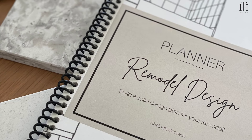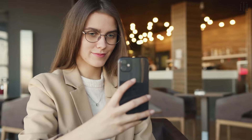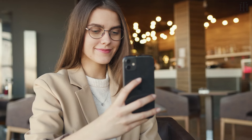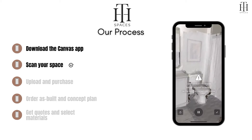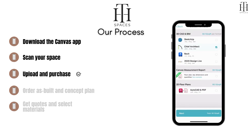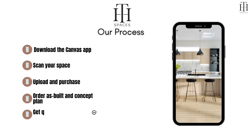You can also purchase their remodel design planner to organize and budget your project. The process is fast and easy. All you need is an iPhone with LiDAR camera. Download the Canvas app, scan your space, upload and purchase, order as-built and concept plan, get quotes and select materials.